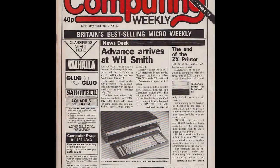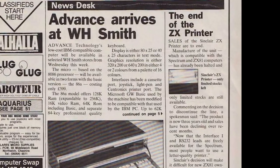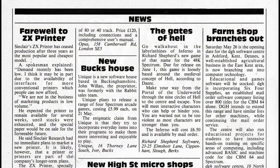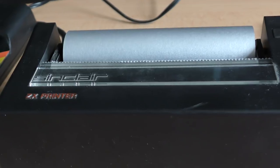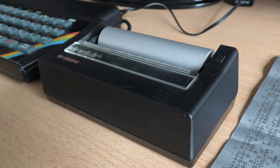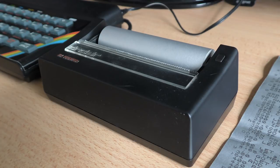Sinclair stopped producing the unit in May 1984, much to the dismay of users, as it was still a much-loved and used device. You can pick them up on eBay though, although many of them will need a new drive belt. I quite like this little device — I never bought one back in the day, choosing an Alphacon 32 instead, which does produce better results. But for sentimental value, you can't beat this little printer.